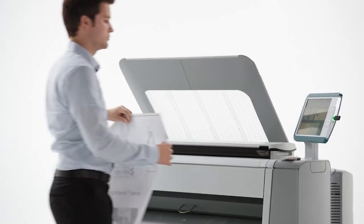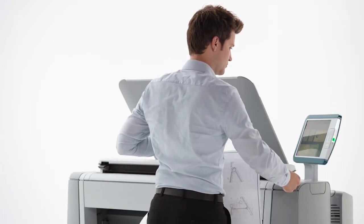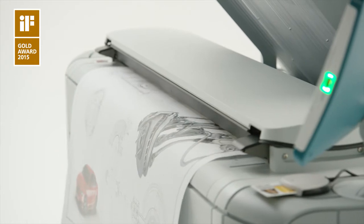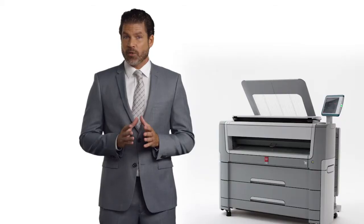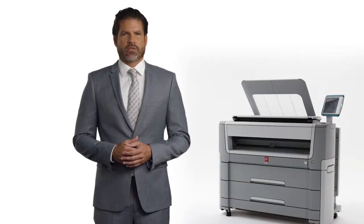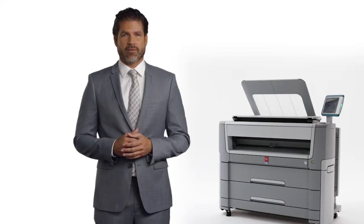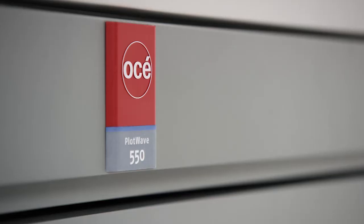Serious tools for serious technical users. In fact, our OSEI PlotWay 500 was recently acknowledged best in class by the IF Gold Design Award, known as the Design Oscar, for their amazing beauty and simplicity. During this short demonstration, I will show you all the important aspects of one of the newest members of our large format family: the OSEI PlotWay 450 and PlotWay 550 printing systems.